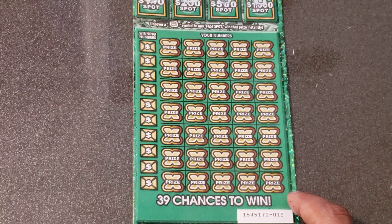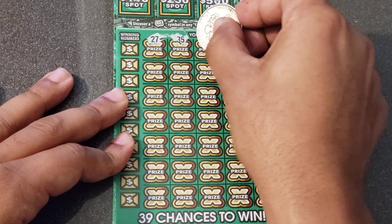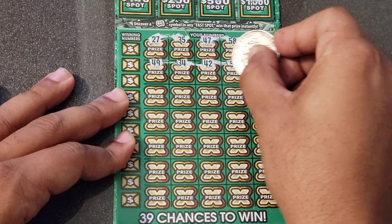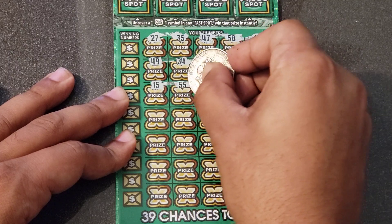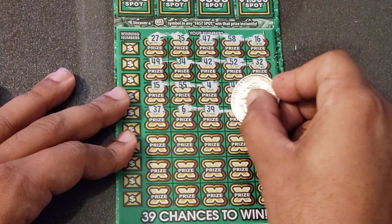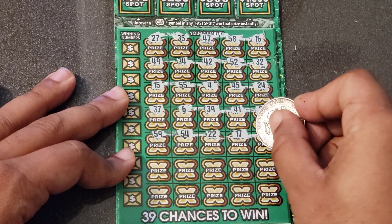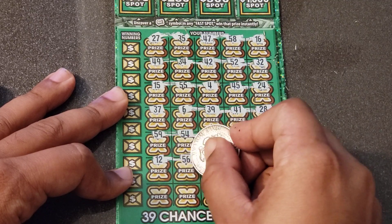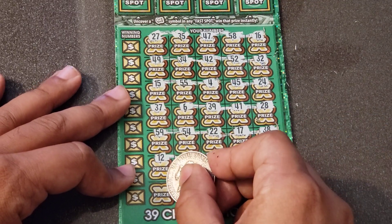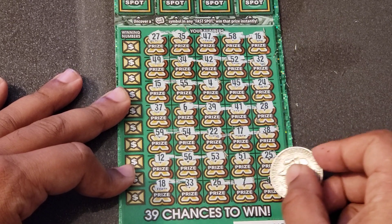Let's see if we can get some back-to-back wins. Come on tickets, let's find a 200X or 100X, or a win-all symbol. Reading ticket 13: 27, 35, 47, 58, 16, 49, 34, 42, 52, 32, 15, 55, single 4, 45, 24, 37, 6, 39, 49, 41, 28, 59, 54, double deuce, 17, 38, 12, 56, 53, 51, 25, 18, double 3, 26, wacky 7, and a 48. No multipliers today.